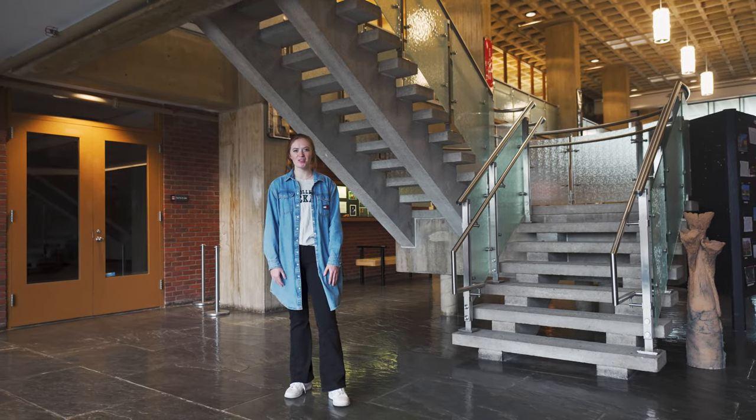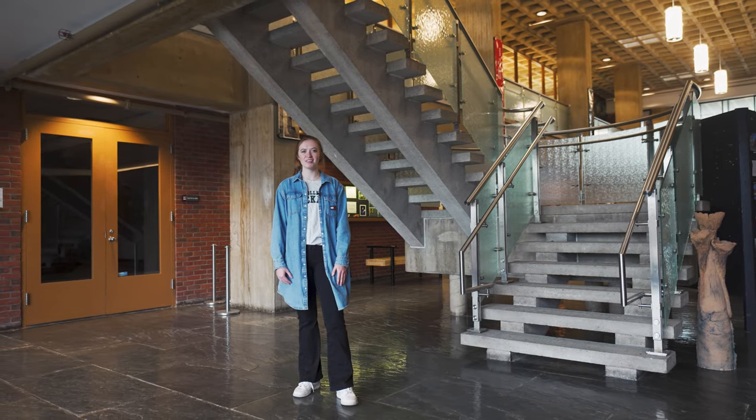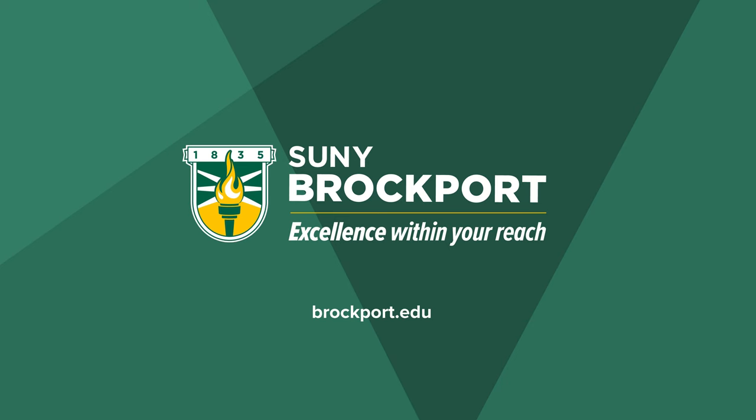Thank you for coming along with me on this tour through the Tower of Fine Arts. If you're interested in art here at SUNY Brockport, you can visit the website and check out all we have to offer.